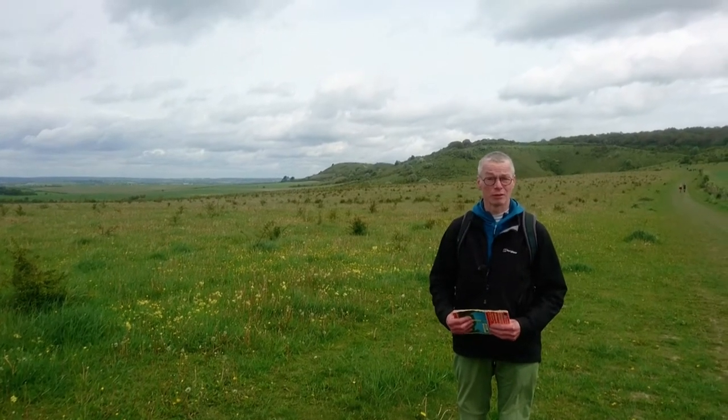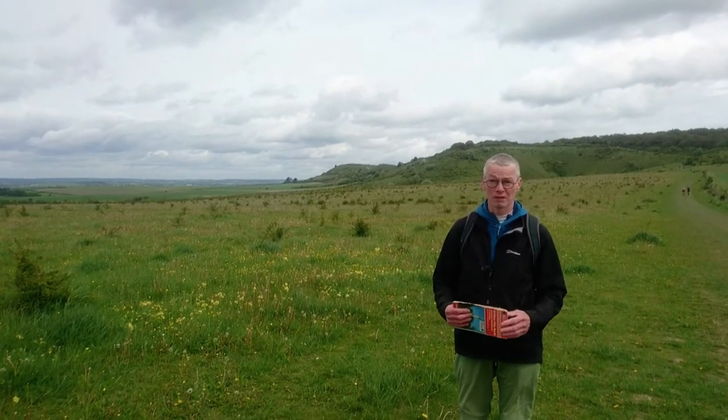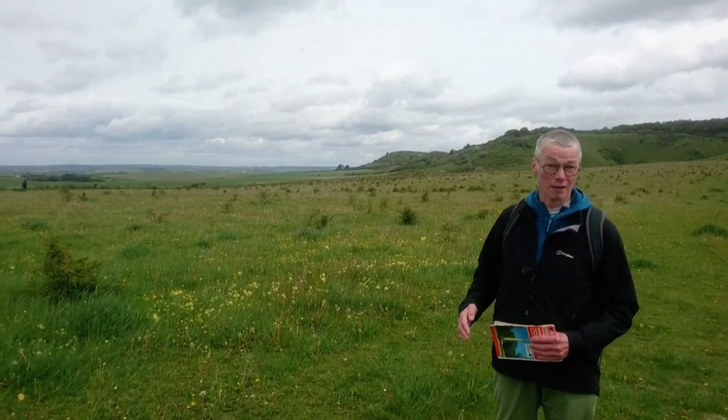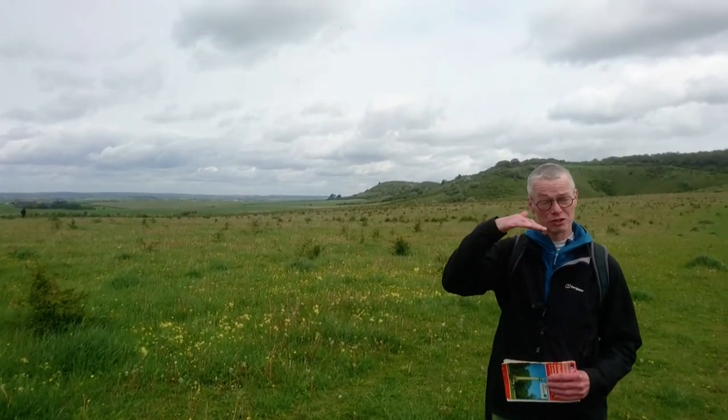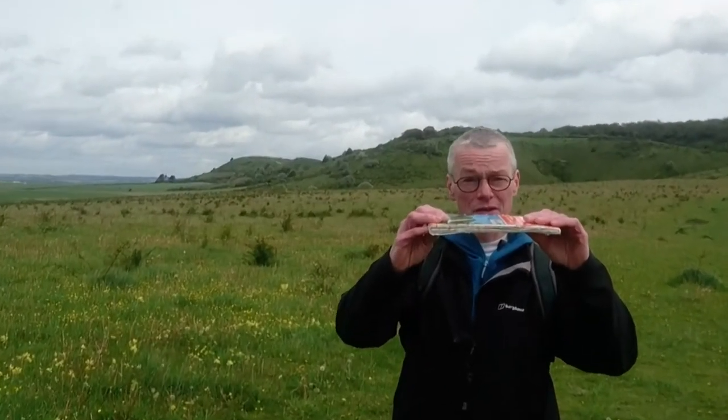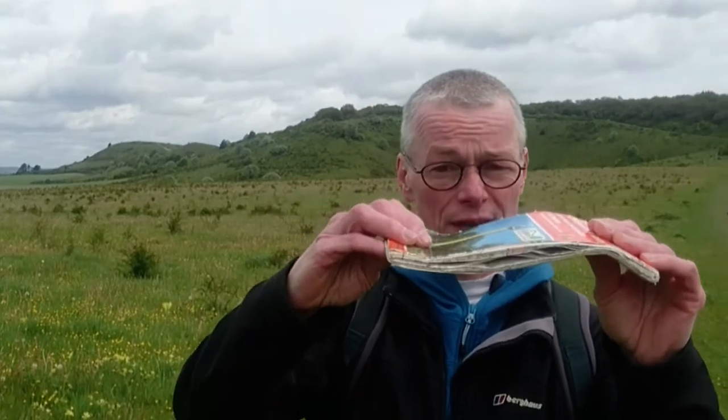We're on the Chilterns along the Ridgeway and we're standing on the chalk. You can see the escarpment of the chalk here with a steep north face and a shallow south face, and that's because during the Alpine mountain building phase the chalk was folded like this.